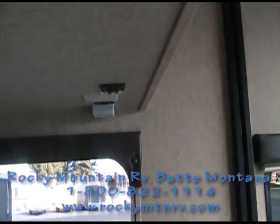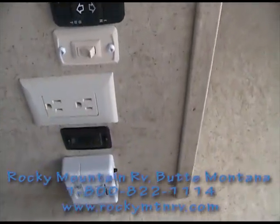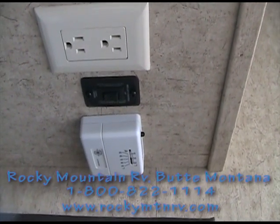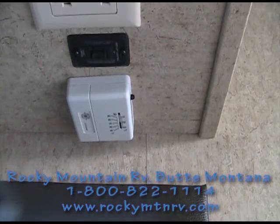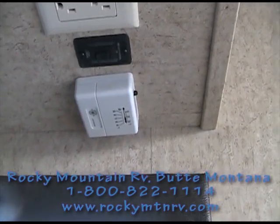On the way out of the coach, here are the controls: electric awning, light switch, and 110-volt outlet. The black switch controls the power beds in the back. There's also a thermostatic control for the fantastic vent in the roof of the garage — if it exceeds a certain temperature, it will open up and vent out the heat automatically.